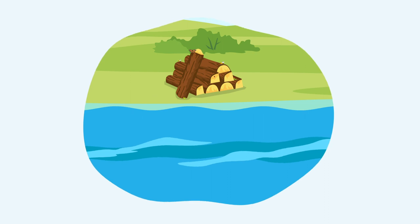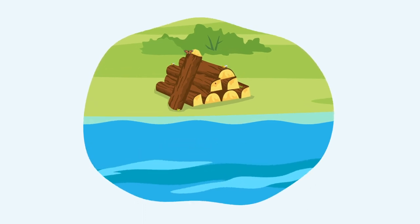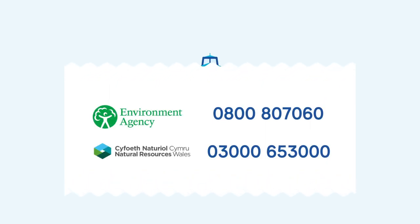Don't cut down trees next to the waterways. It damages the environment and the wood is not suitable for burning until it has dried. You may see piles of wood we have cut down while maintaining the waterways. These are for wildlife to live in, so please leave them for bugs and beasts to use.